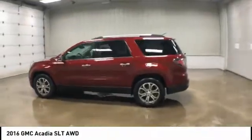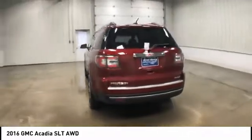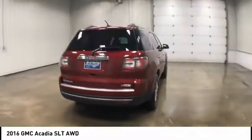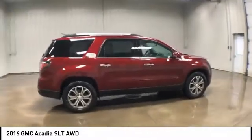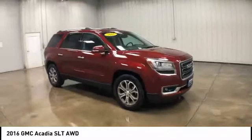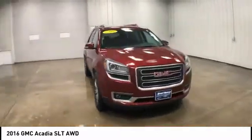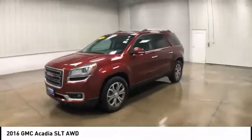Looking for the right vehicle? Check out the 2016 GMC Acadia. The GMC Acadia is great capability coupled with exceptional safety, offering better highway fuel economy than any other 8-passenger SUV. With advanced technology and thoughtful ergonomics, the Acadia is a premium utility that rejects compromise.